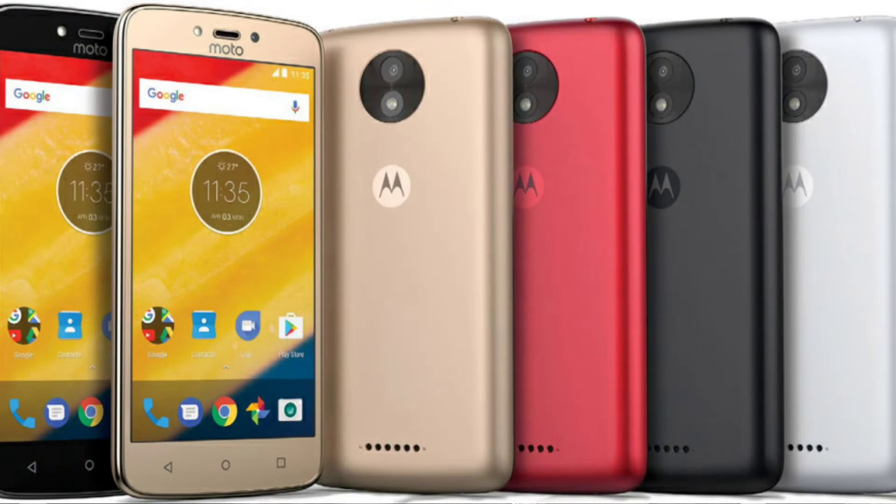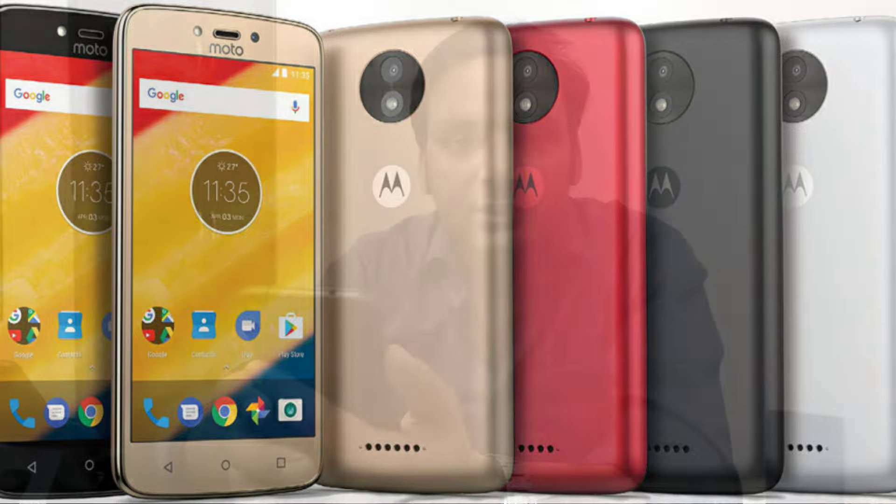So we have two devices, C and C+, and both devices are having the same color options. You will get black, white, gold, and red. Both will have a 5-inch display, but the internals and the battery capacity will be different.